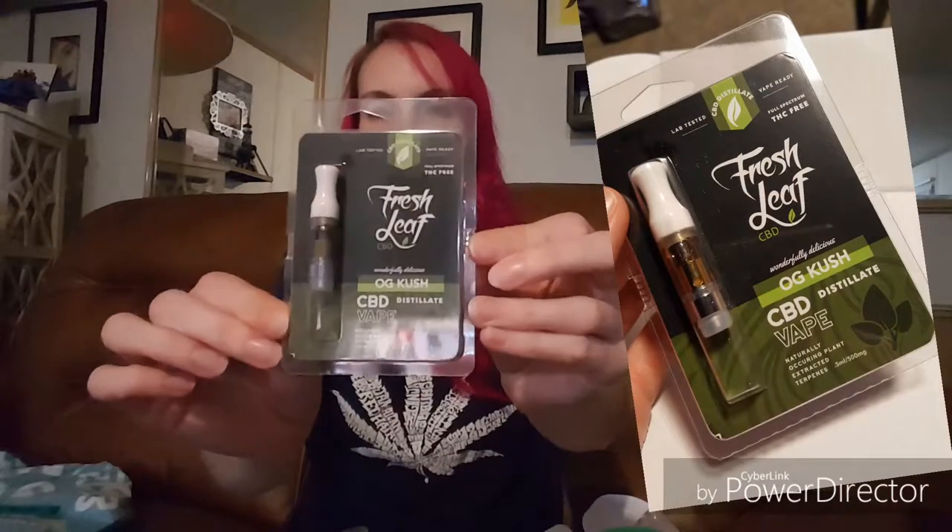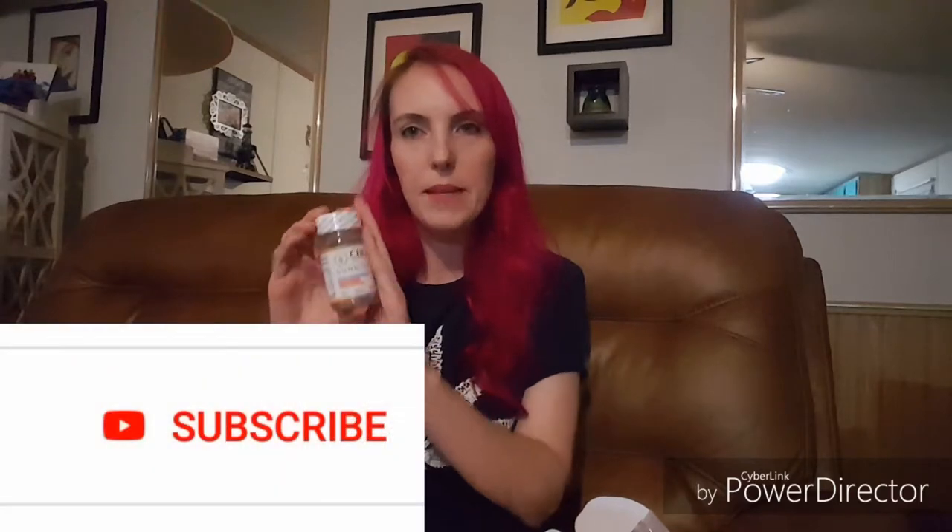I think they did a good job choosing this selection of products. I'm running out of space to put things. This is Fresh Leaf CBD — 'wonderfully delicious OG Kush distillate CBD vape.' Next I have more CBD gummies — these ones are by Genesis, the same brand that did the capsules and the tincture. They kind of look like they're covered in that sugar stuff too. It's 20 count, 500 milligrams CBD — 20 gummies with 25 milligrams each, so this is a higher dose CBD gummy. That's why it's in a serious bottle.